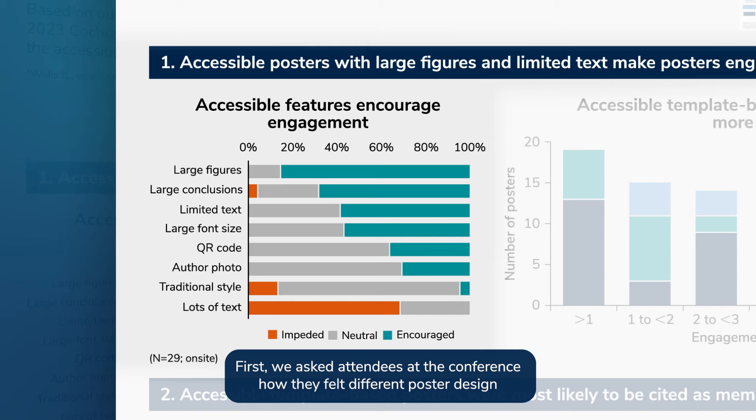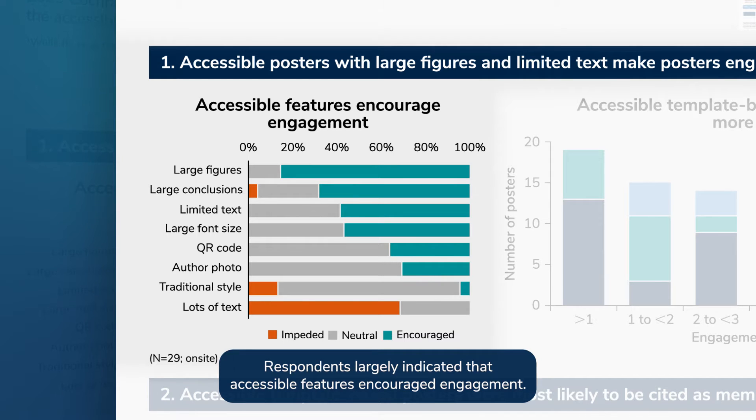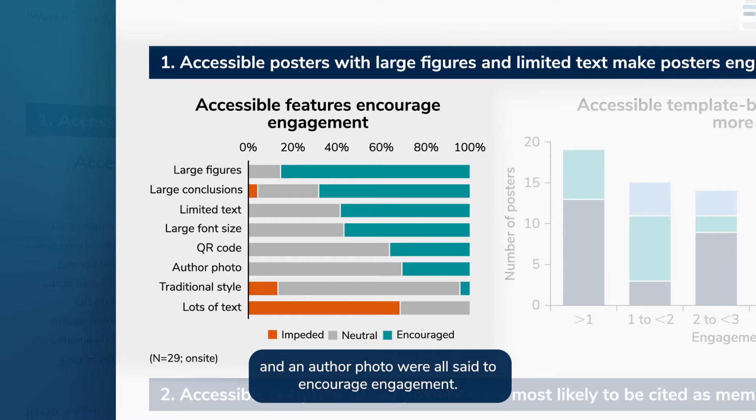First, we asked attendees at the conference how they felt different poster design features impacted engagement with posters during conferences. Respondents largely indicated that accessible features encouraged engagement. Large figures, limited text, large font, and the presence of a QR code and an author photo were all said to encourage engagement.